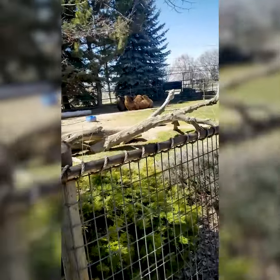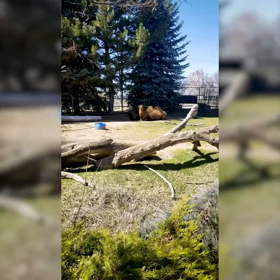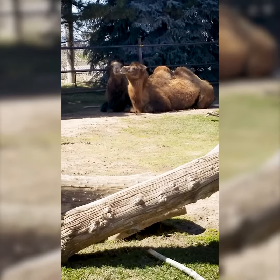And then the last part of Asia, we have our camels. So there's Zazu up front and Gobi in the back. Kahn has already left — he went to a new place in Wisconsin and is doing great there.